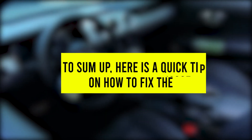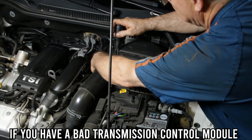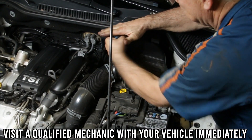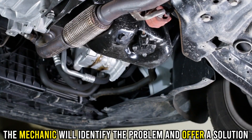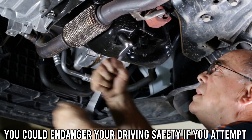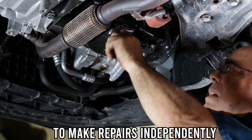To sum up, here's a quick tip on how to fix the issue. If you have a bad transmission control module, visit a qualified mechanic with your vehicle immediately. The mechanic will identify the problem and offer a solution. You could endanger your driving safety if you attempt to make repairs independently.